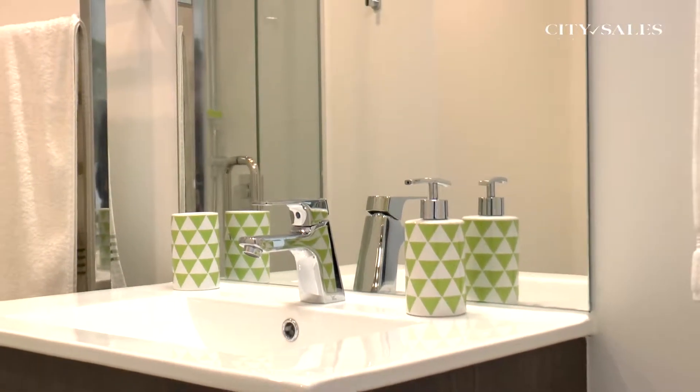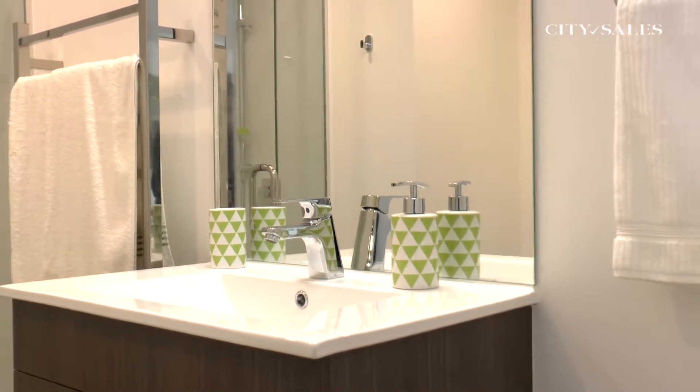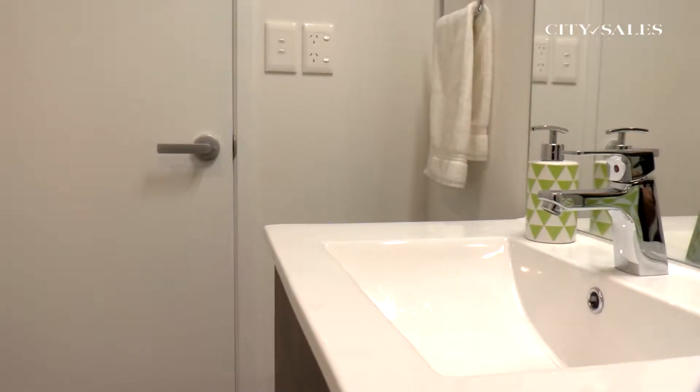The bathroom with shower also houses your washer and dryer, with lovely clean lines and warm lighting.